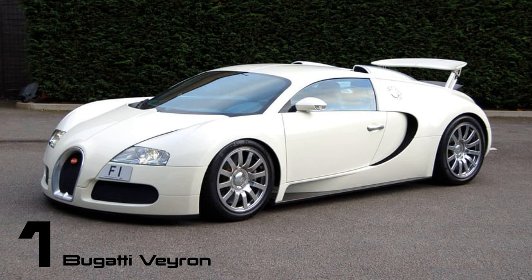The Veyron, with its impressive 8.0-liter quad-turbo W16 engine, ignited a fierce competition for unparalleled power in the automotive world.